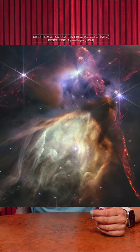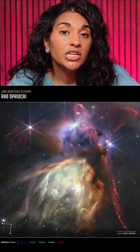This is the Rho Ophiuchi cloud complex, located about 390 light-years away. This area is where stars are born. It's about 0.7 light-years across, and it's actually a relatively small star-forming region.